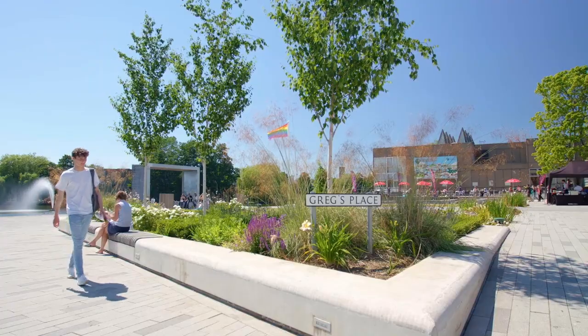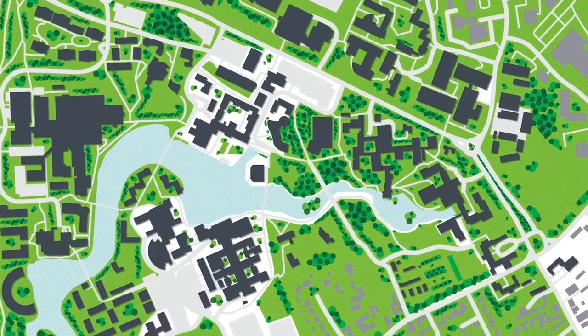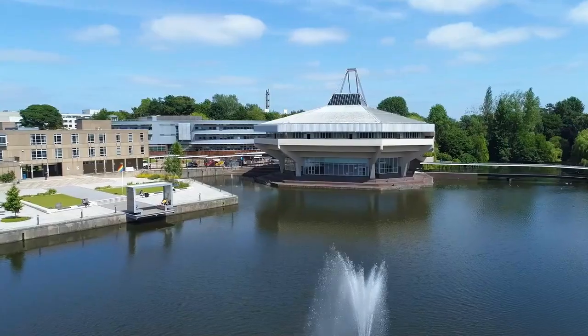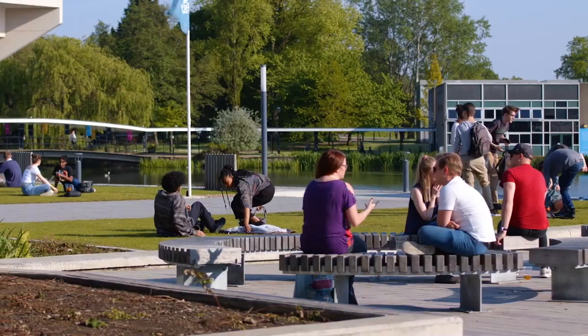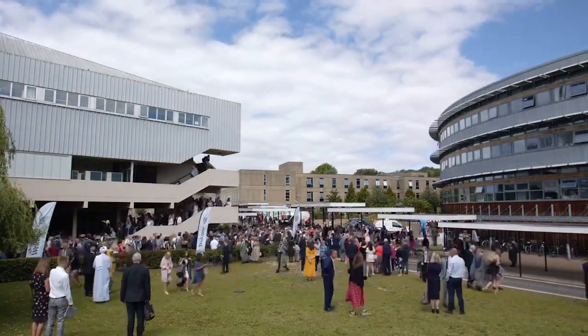We start our tour here on Campus West. At the moment, I'm outside Greg's Place with Central Hall behind me. Central Hall, as its name suggests, is at the heart of Campus West. It's a great place to meet friends, course mates, or enjoy a book by the lake. People also call it the Spaceship Building, and it hosts exams, public events, and graduations.